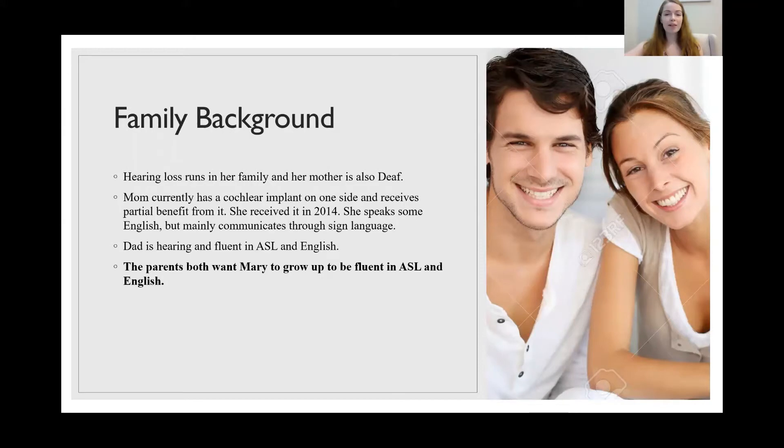Now let's talk a little bit about her family. Hearing loss runs on the maternal side of her family, as her mother is deaf. Her mom currently has a cochlear implant on one side and receives partial benefit from it. She received it in 2014 and speaks some English but mainly communicates through ASL. Her dad is hearing and is able to communicate fluently in both English and ASL.